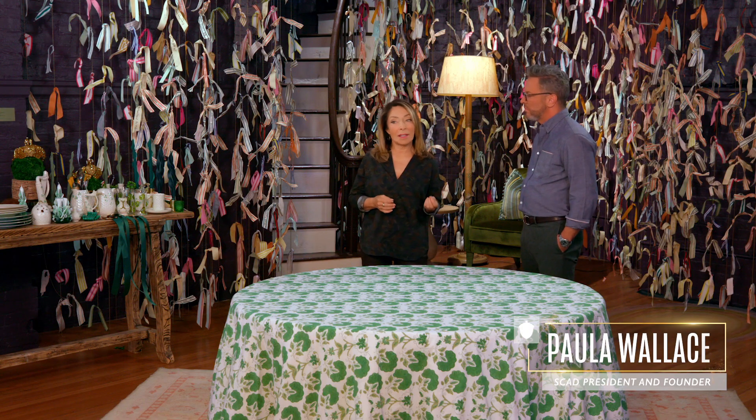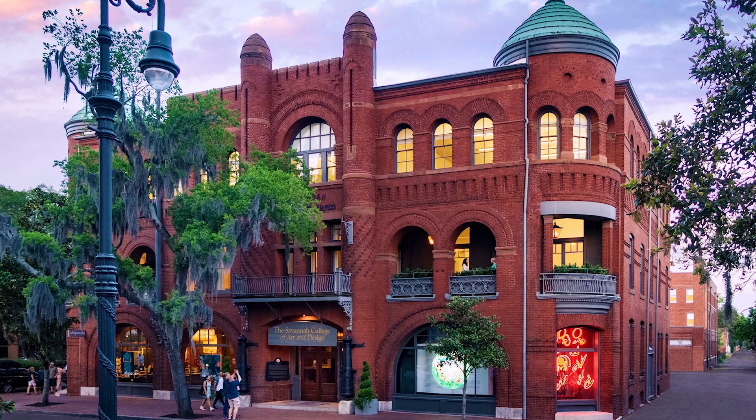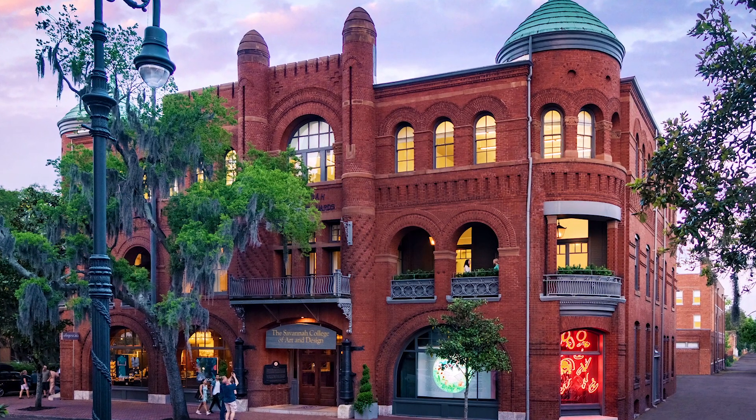The first St. Patrick's Day celebration in Savannah was in 1824, and here we are in one of SCAD's historic buildings, the Savannah Volunteer Guards Armory. Today we call it Petter Hall, and it was built in 1892.